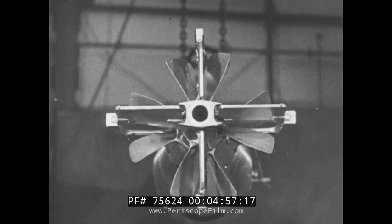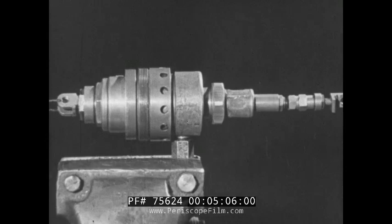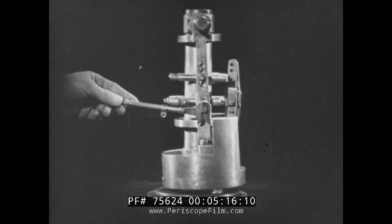The movements of the hydrostatic valve and pendulum weight are transmitted to the horizontal rudders by a mechanical system, the most important item of which is the servo motor. This servo motor, working on a similar principle to the well-known motor car brakes, boosts the power exerted by the hydrostatic valve and pendulum weight until it is great enough to turn the horizontal rudders.